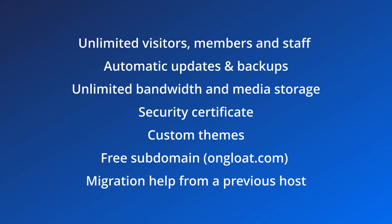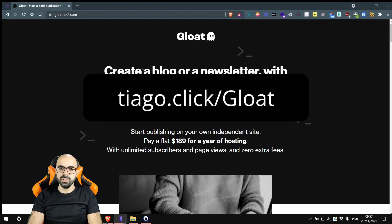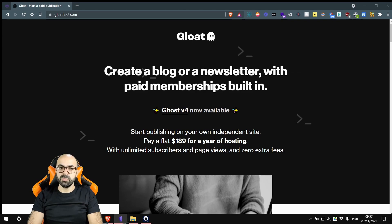Their services include unlimited members and visitors, unlimited staff users, weekly updates, daily backups, unlimited disk space, a security certificate, custom themes, a free subdomain, and migration help from a previous host. I've put Gloat this low on the list because I contacted them by email and the response wasn't fast. But more recently Dan was fast to reply to me on Twitter DMs. Be careful because this is only one interaction and doesn't paint the whole picture.